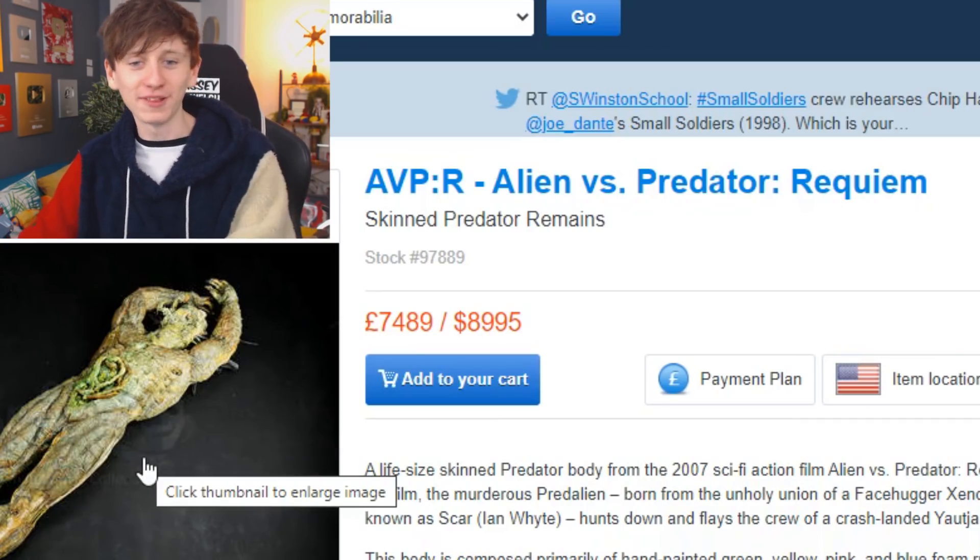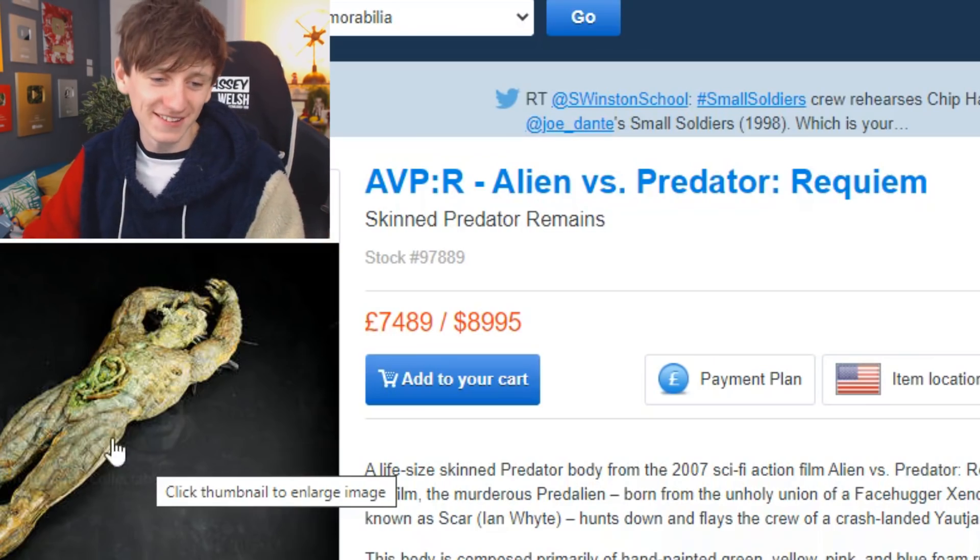There's a £7,000 skinned Predator remains — this is a skinned Predator from the film Alien vs. Predator. Where are you gonna put that? Imagine that just sat on the sofa next to K9 behind me.